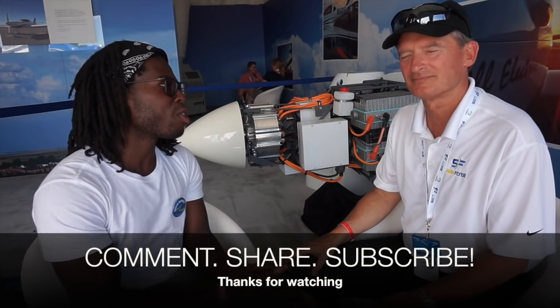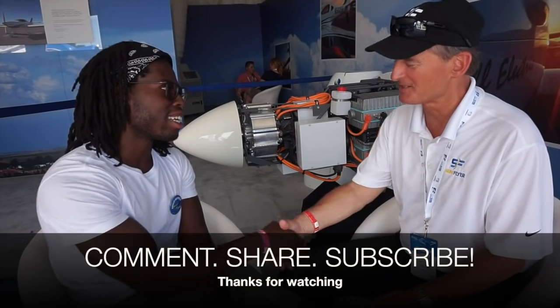Well, there you have it guys. Hopefully it's answered all the questions that you had. If you have any more, just leave them in the comments below. Thank you so much, I appreciate your time. Absolutely, it's good to see you. Thanks for coming by.